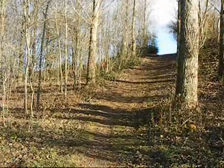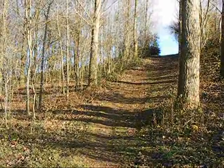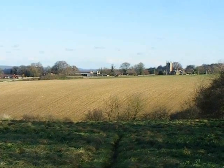The path takes this interesting little route through some trees, approaching East Carlton village along the Jurassic Way.